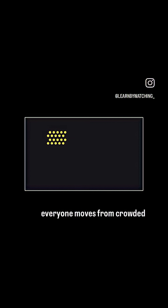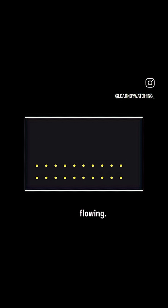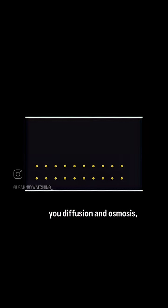Imagine a dance floor where everyone moves from crowded spots to open spaces. No pushing, just smooth flowing. Hey there, I'm here to show you diffusion and osmosis, the quiet movers in your cells.